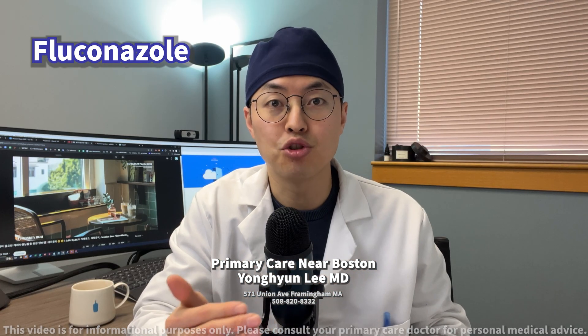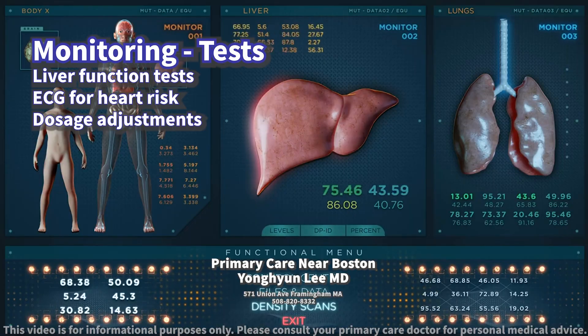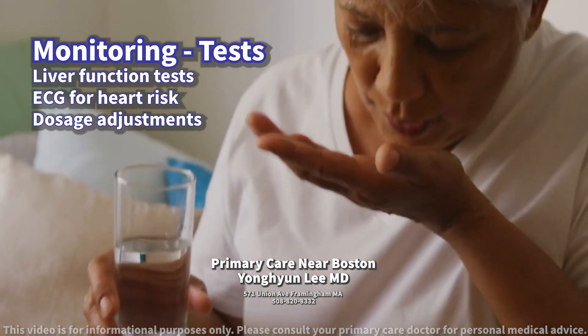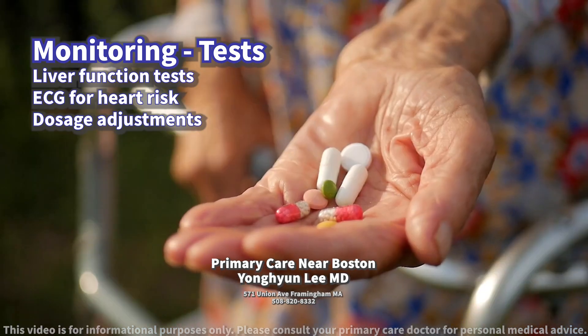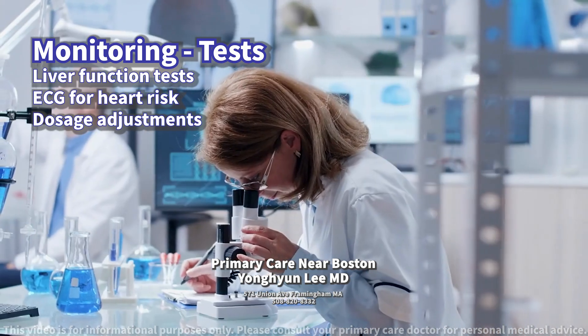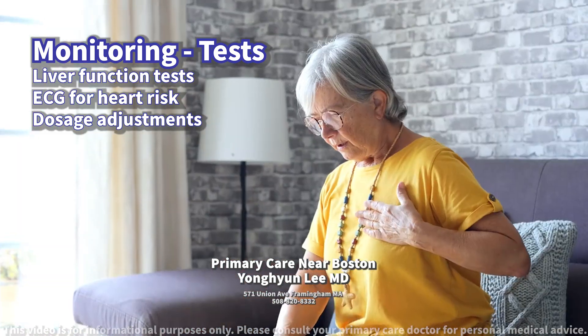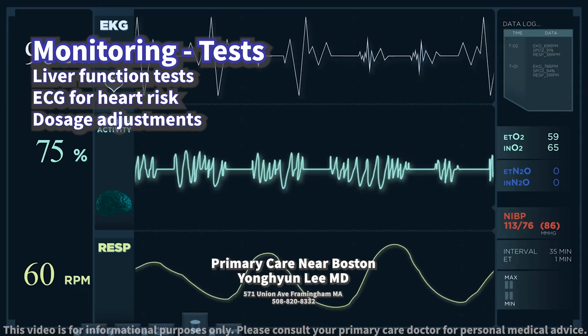What tests should be conducted to monitor for potential side effects? Regular monitoring of liver function tests is recommended while taking fluconazole, especially for those on high doses or long-term therapy, to detect any potential liver damage early. Electrocardiograms may be advised for those at risk of heart rhythm issues.